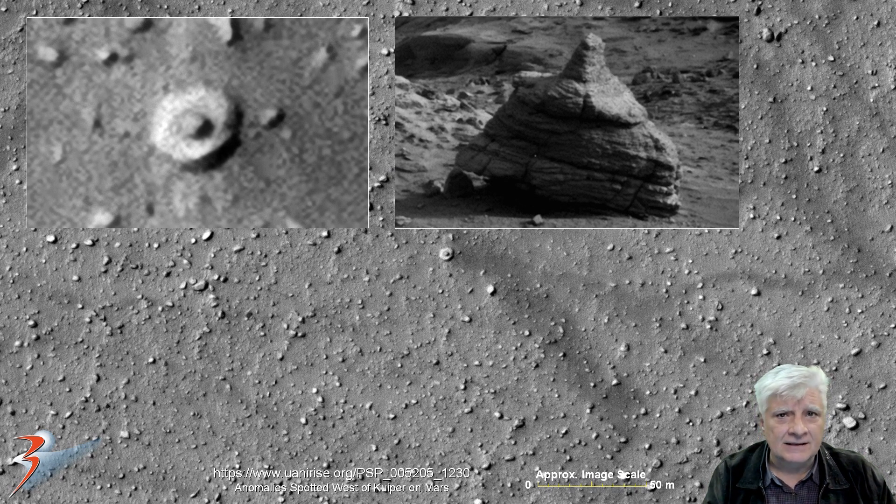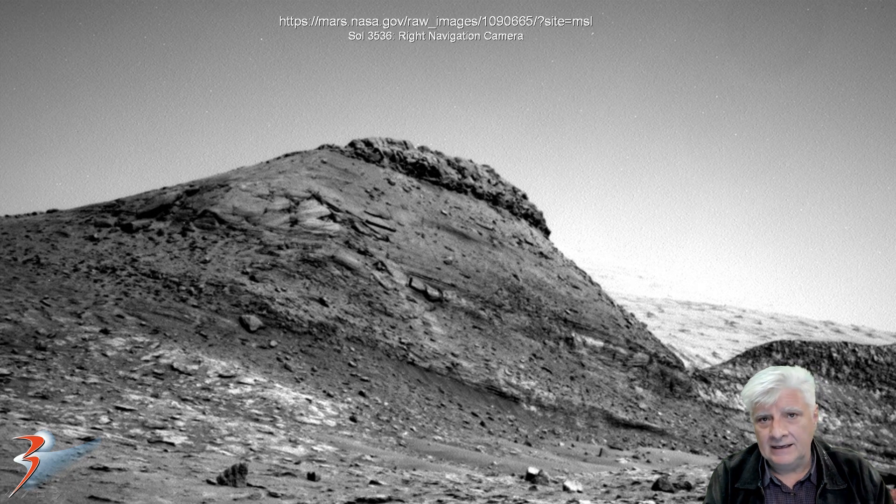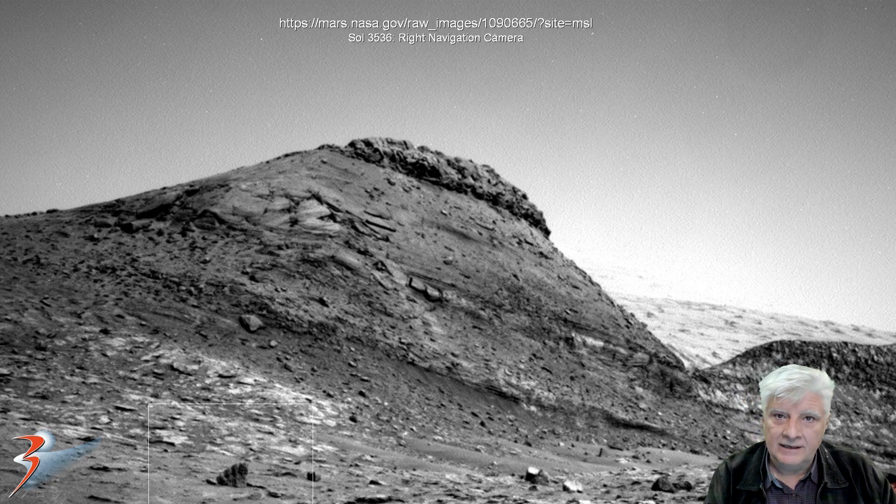Let me know your thoughts in the comments — I'd love to hear what you think of my speculation and hypothesis. Let's have a look at the main feature of this video. This is a photograph taken by the rover Curiosity on Sol 3536, right navigation camera.